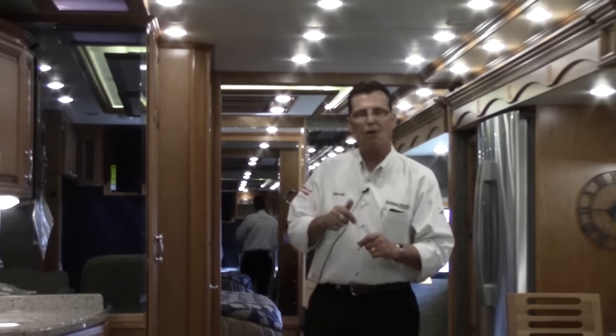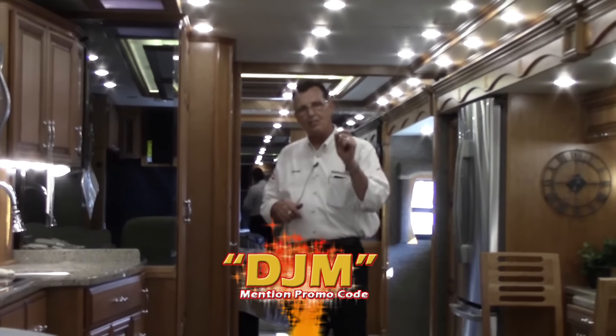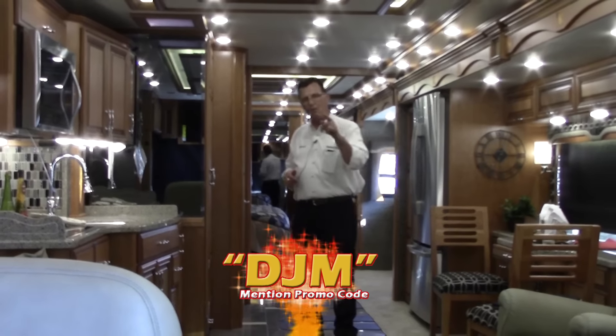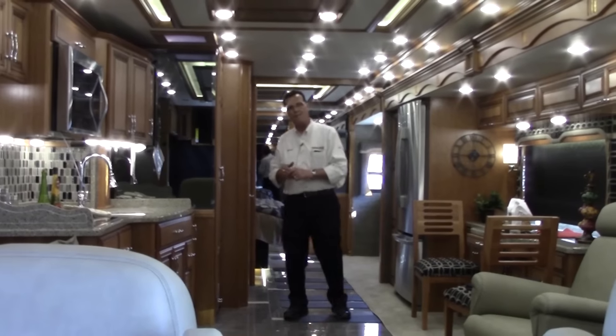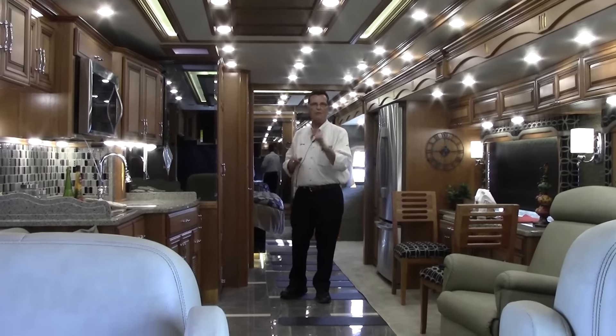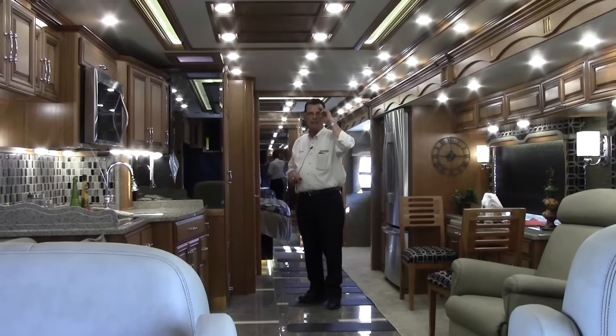The 4503 is the best dollar-value coach on this lot right now — the lowest price I've ever seen it because of the closeout specials. When you get to Katy, Texas, ask for Darrell at the front counter and mention the code DJM, and we will give you special pricing on this particular coach. Please don't forget to ask for Darrell and mention DJM — it's going to save you thousands of dollars. I have two 2015 4503s and two only. I can't wait to see you — this is Darrell saying goodbye and hope to see you soon.